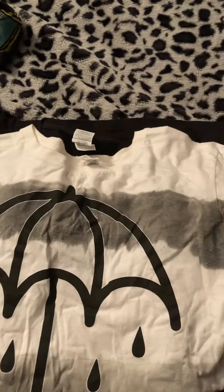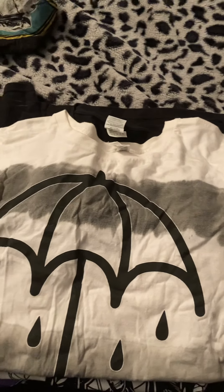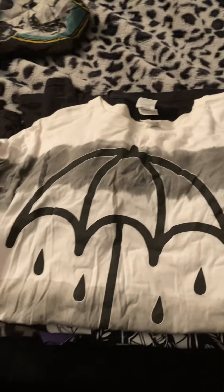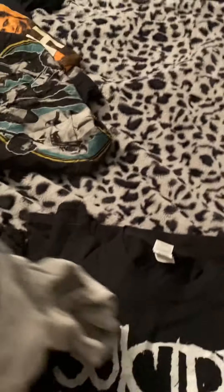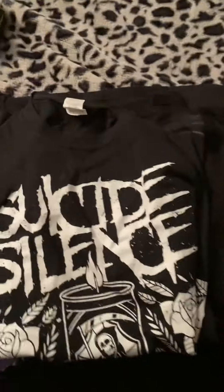Over here we have the Bring Me the Horizon Spirit shirt. I used to be into the Bring Me the Horizon phase — you can see poses on it. Next to it is a Metallica poster. This is a good shirt but I'm not sure if it's comfortable to wear anymore.